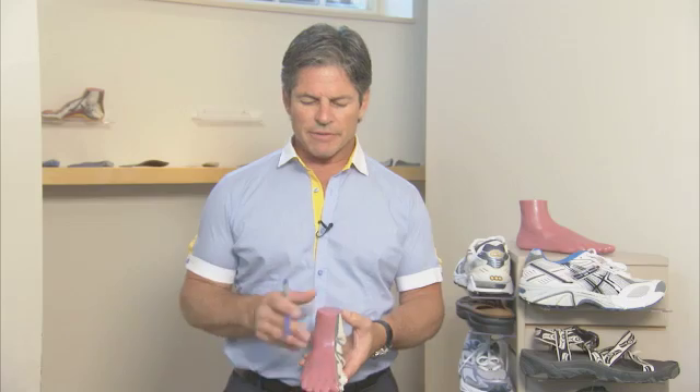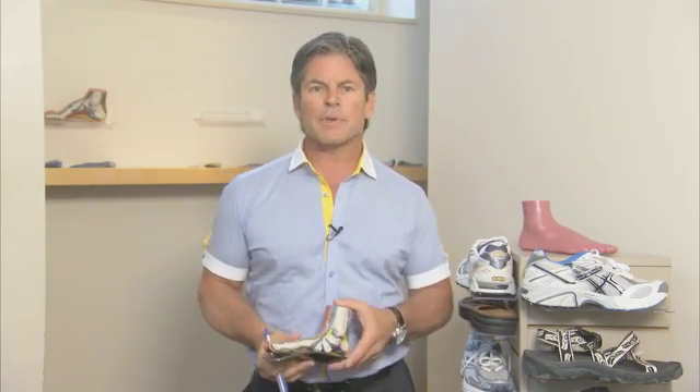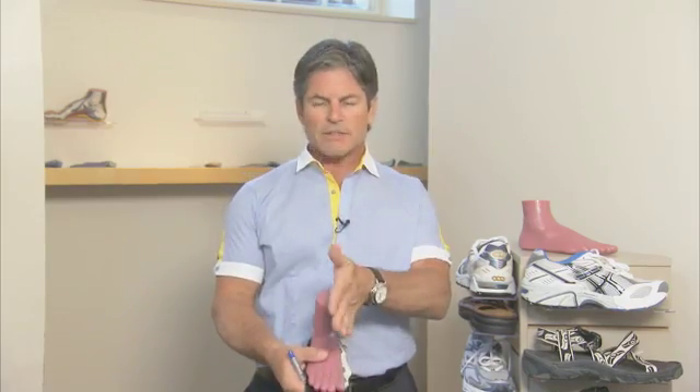The next, and probably most common, foot dysfunction that we treat is a pronated foot, or pes planus. It's a very sloppy foot that lacks ligamentous integrity, and you can see that foot is really wobbling all over the place, so it needs a firm support. In this case, a custom orthotic would also be used to help beef up the arch itself, align the foot, and keep it in a neutral position.